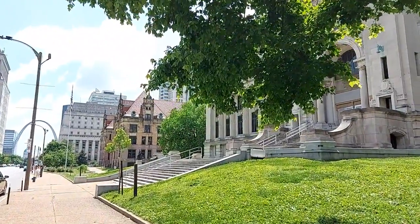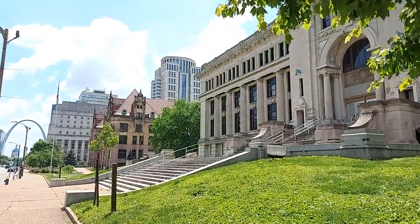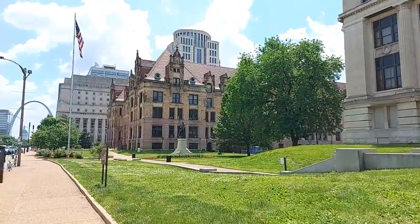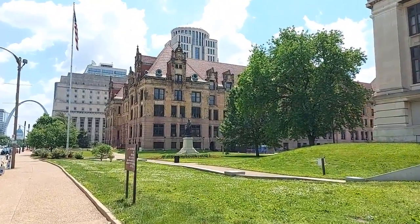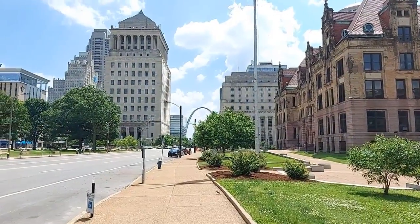Now we are driving east on Market Street. This is the classic building of St. Louis Municipal Courts, completed in 1911 and created by Isaac Tyler, who was the principal architect of the 1904 World's Fair. Unfortunately, the building has been vacant for the last 20 years.